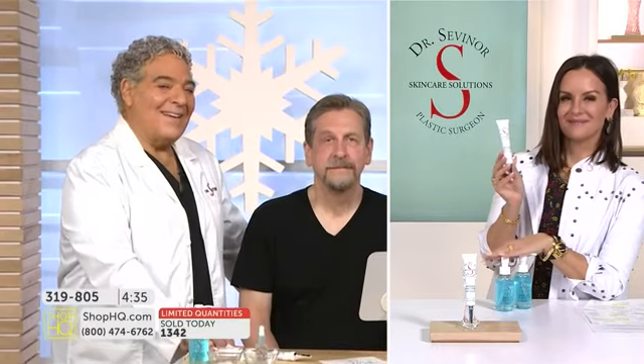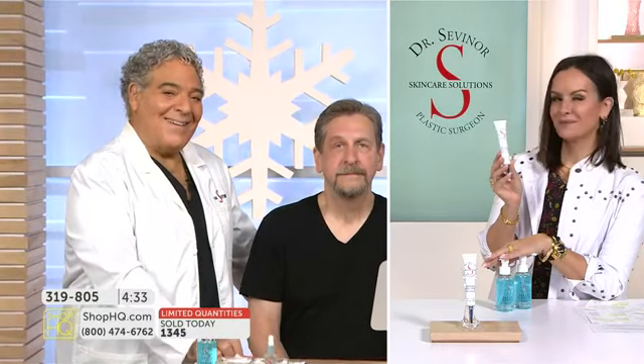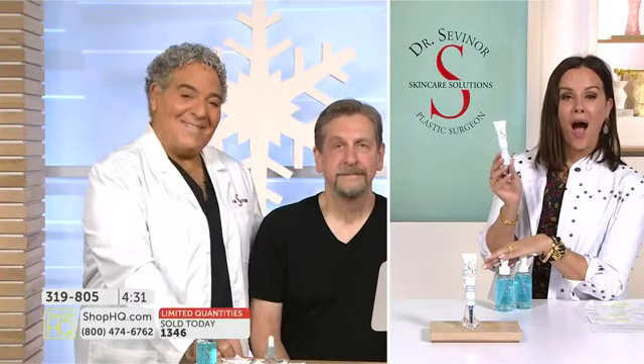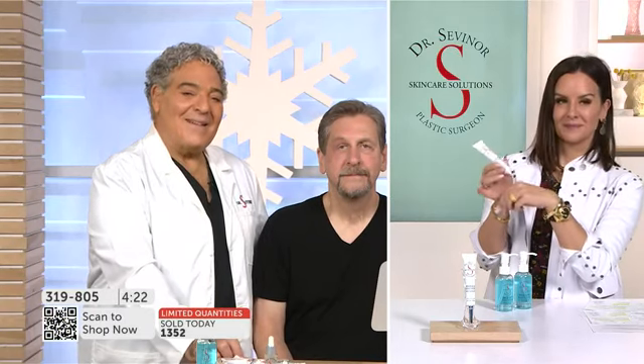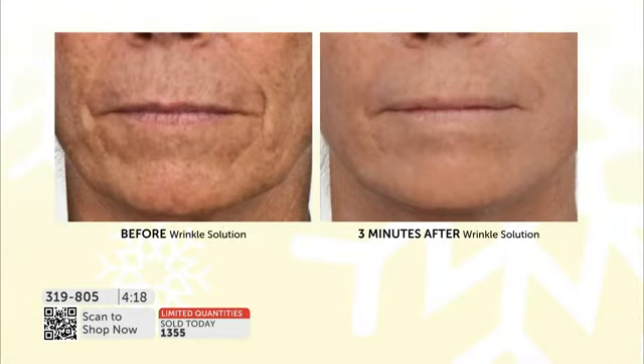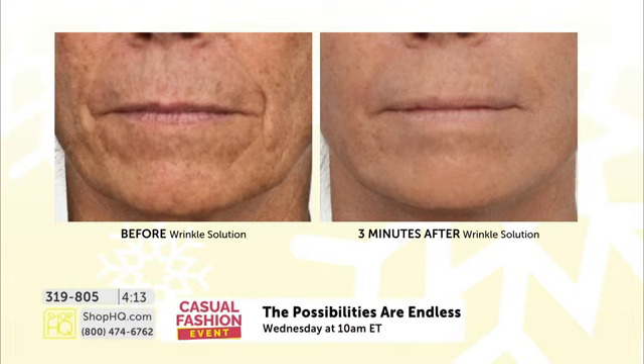I'm taking my call today. I am so excited to talk about your solutions. I've been using them for over 10 years. I am a licensed esthetician for over 25 years. Because of that, I have been exposed to hundreds of different product lines, treatments — you name it, I've tried it. And there is nothing — and I say this with sincere sincerity — absolutely nothing that compares to Sevenor's solutions. The wrinkle solution, the facelift solution — it is instant magic. You put it on, you look in the mirror, and the more you use it, the better the results.